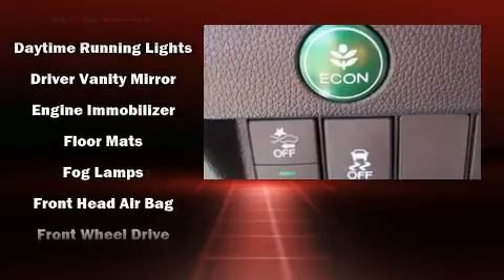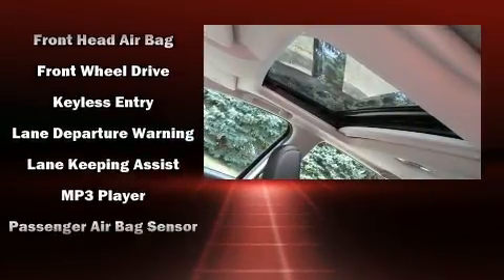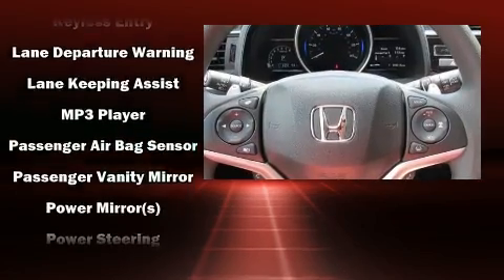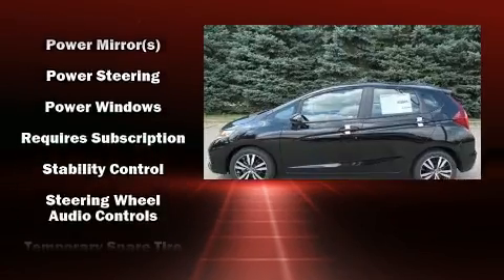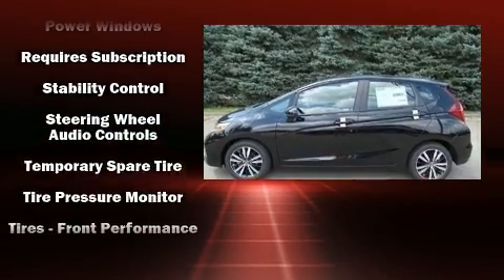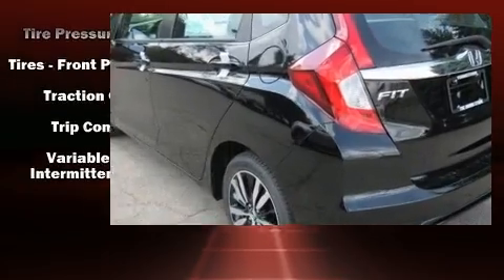Honda ensures the safety and security of its passengers with equipment such as dual front impact airbags with occupant sensing, airbag head curtain airbags, traction control, a security system, and ABS brakes. Brake assist technology provides extra pressure when applying the brakes.